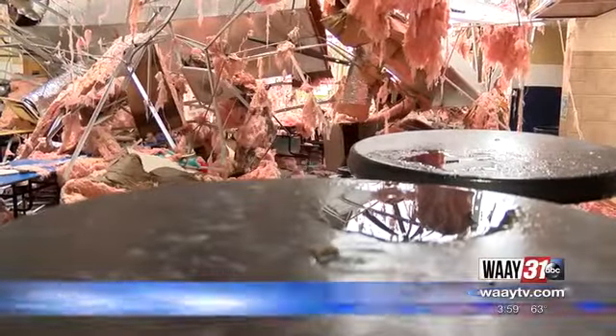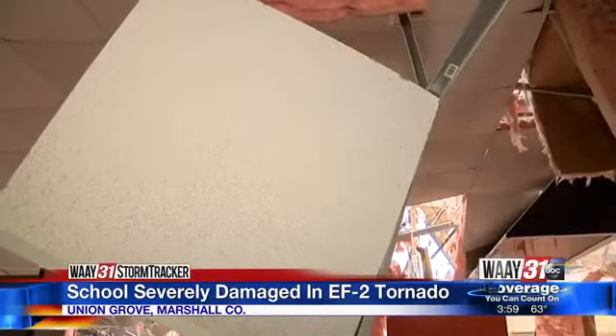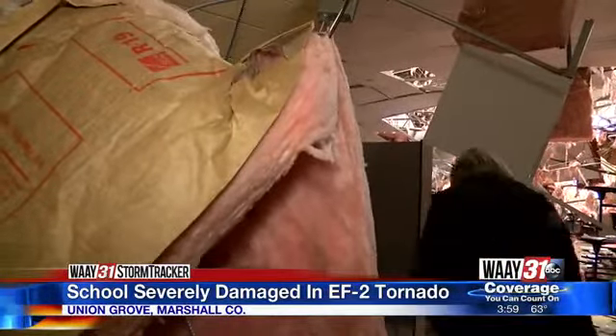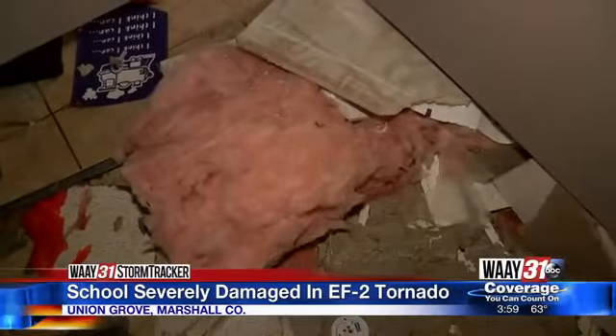For the first time today, we can take you inside what was Brindley Mountain Primary School. This is what's left after an EF-2 tornado ripped that building apart. You can see insulation on the ground, shattered windows, and beams hanging from the ceiling.